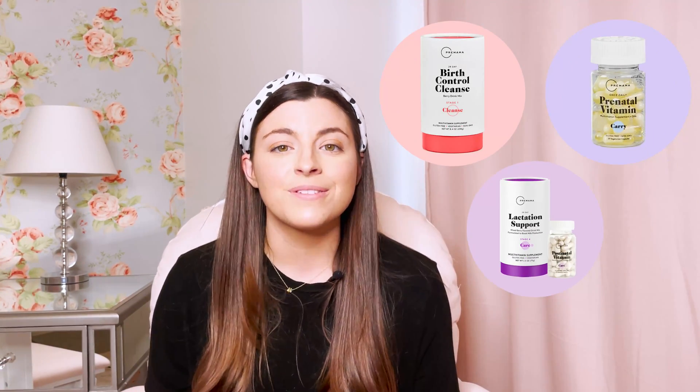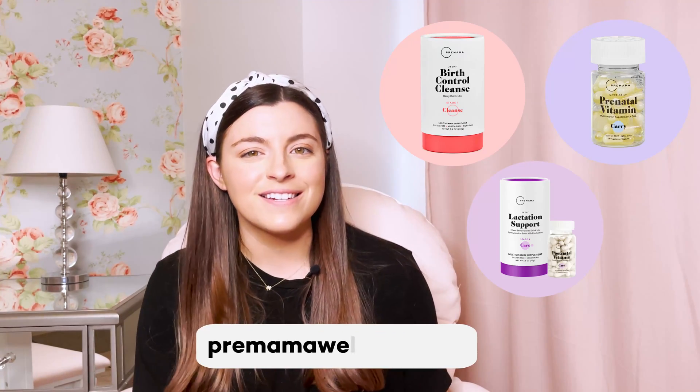I hope that this video has helped you understand what myo-inositol is and how it can help women with PCOS, especially when they're trying to conceive. If you'd like to learn more about any of Pre-Mama Wellness' supplements — from our birth control cleanse to our prenatal vitamins — visit our website at premamawellness.com. Pre-Mama is here to support you through the entire motherhood journey from start to finish.